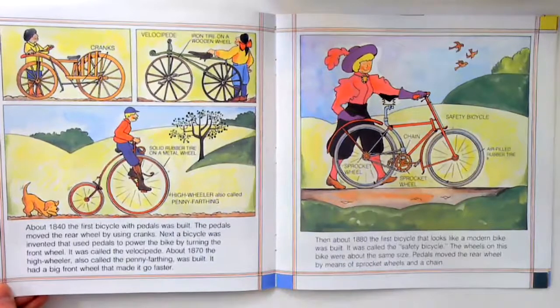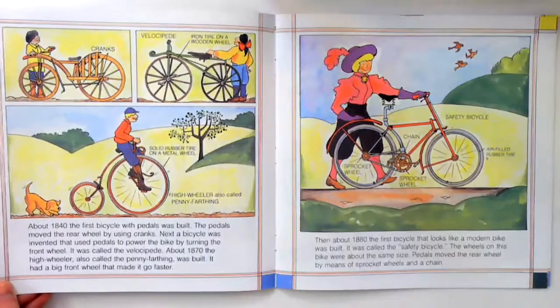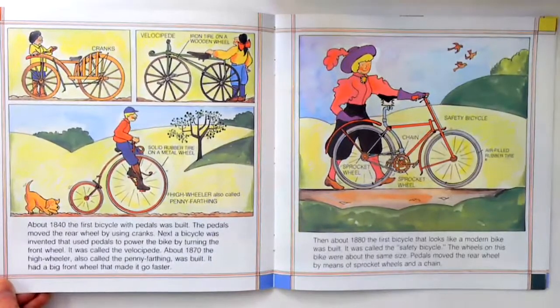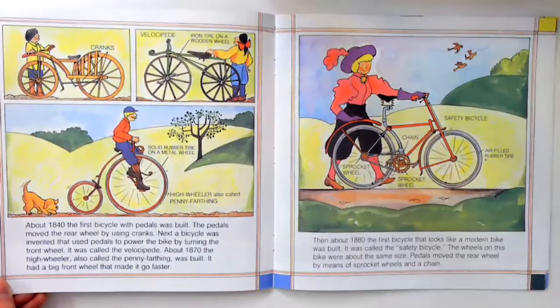The High Wheeler had a big front wheel that made it go faster. Then, about 1880, the first bicycle that looks like a modern bike was built. It was called the Safety Bicycle. The wheels on this bike were about the same size. Pedals moved the rear wheel by means of sprocket wheels and a chain.